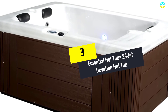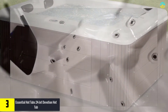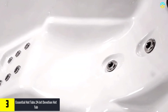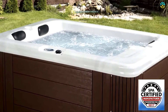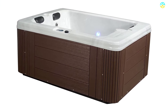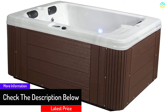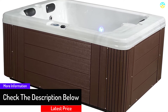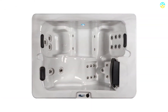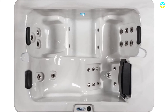At number 3, we have the Essential Hot Tubs 24-Jet Devotion Hot Tub. You will enjoy a luxurious bath with this model, which is equipped with 24 stainless steel adjustable jets placed strategically at the feet, legs, and back. This unit comes with a two-speed pump that delivers amazing hydrotherapy, including soothing and deep massage. All you need to do is fill it with a garden hose and plug it into a standard household outlet. You can also convert it to a 240-volt electrical unit for maximum heater performance during winter.